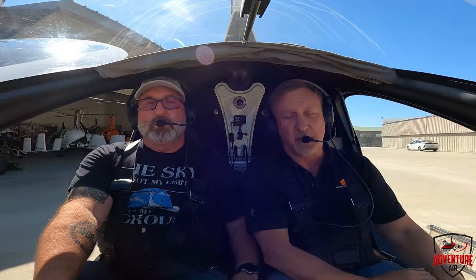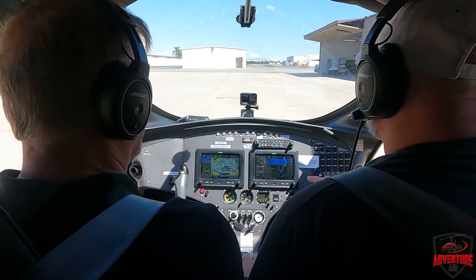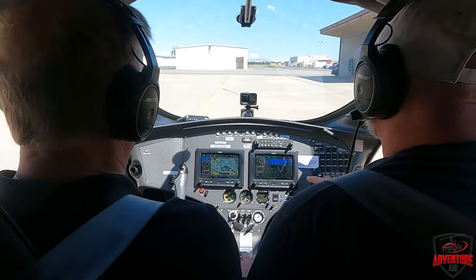Hey guys, Henry from Adventure Air is here with Jeremy again. I'm leaving for Florida tomorrow to go to Benson Days and Sun and Fun. If you happen to be in the Florida area the next couple weeks, come by either Benson Days or Sun and Fun to the Autogyro booth and say hello. Jeremy is very excited about his flight today. Yes, I am.